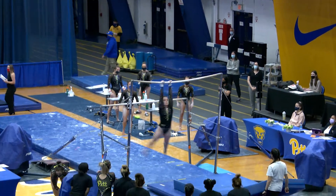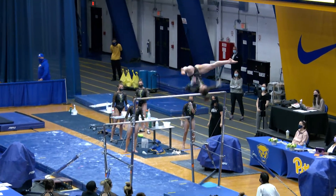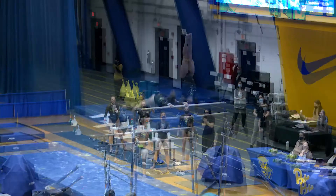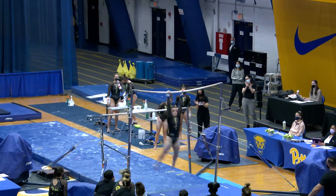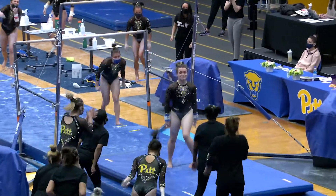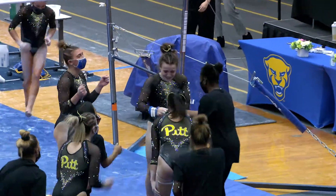Great handstand to start. Straddled Jaeger, caught perfectly. Full-in dismount, stuck landing. Incredible routine from Katie — she is back.